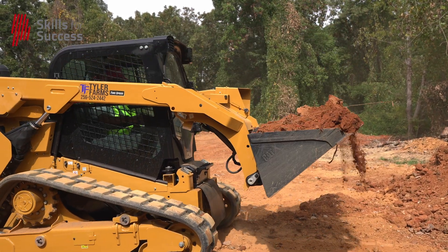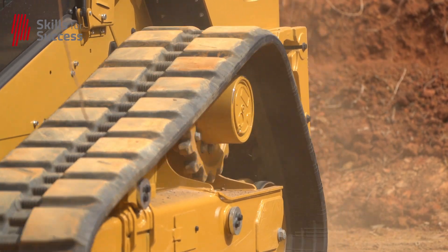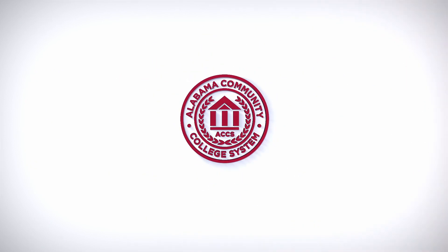I live by the motto: I'd rather have it and not need it than to need it and not have it. Having programs like this at Gaston State, we can send our personnel up here and have them trained on the equipment. That way we don't have to worry about paying somebody to not only rent the equipment, but also operate it.